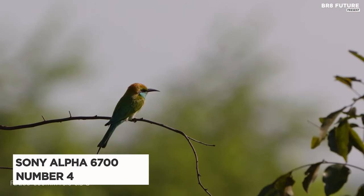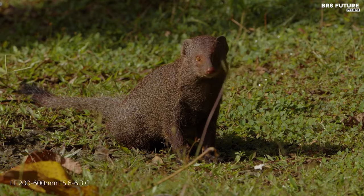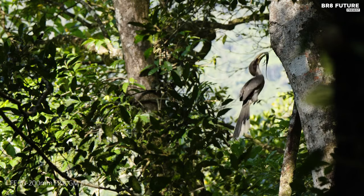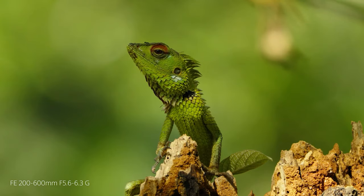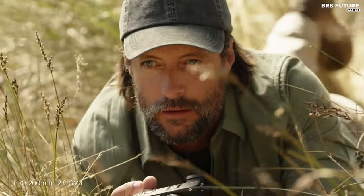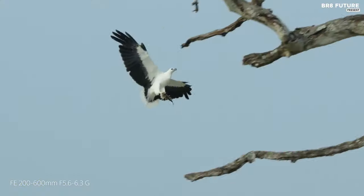Presenting the Sony Alpha 6700, a marvel in the realm of hybrid cameras and the proud bearer of the number 4 spot among the best 4K cameras. This gem boasts a 26.0-megapixel APS-C format Exmor-R back-illuminated CMOS sensor delivering unparalleled image quality, with the Bionz XR processor ensuring your visuals are nothing short of exceptional.